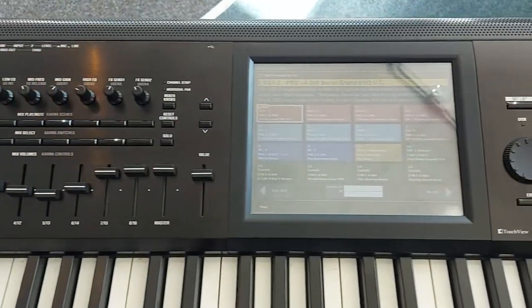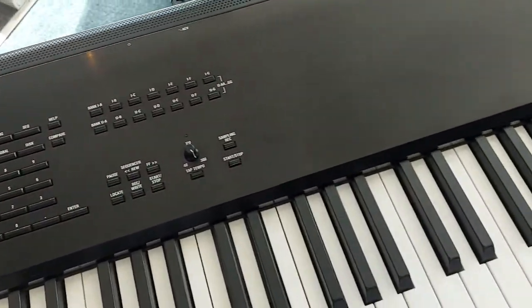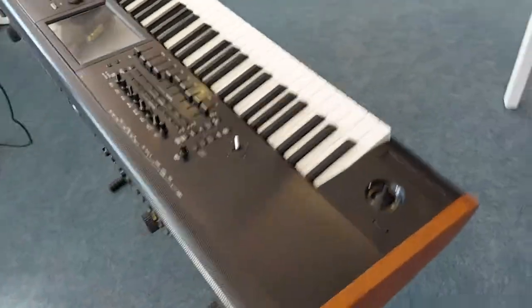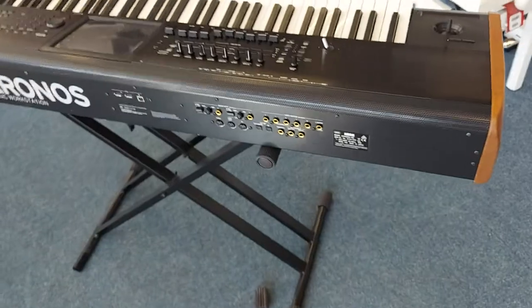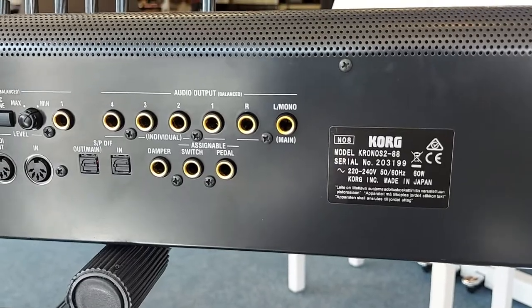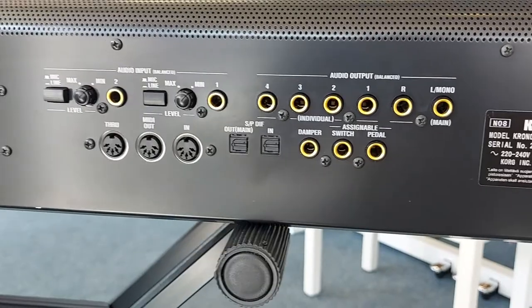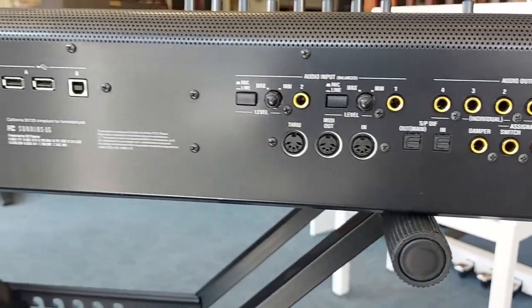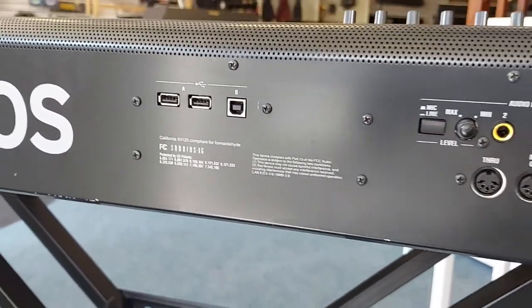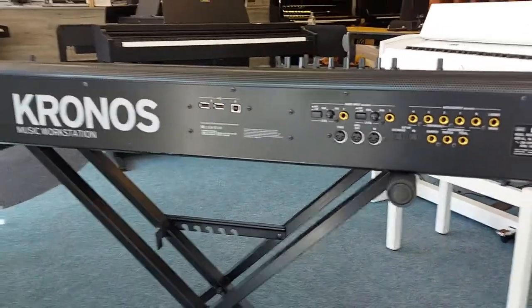Just show you across the top there — touchscreen, lovely stuff. I'll show you the back panel, which is phenomenal. I've never seen a panel on any synth or digital piano quite like it. Look at the outputs there — you've got the MIDI, two SD card slots, and USB.